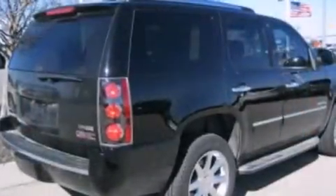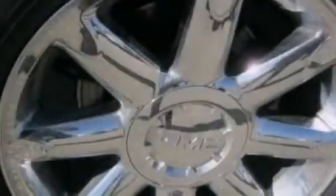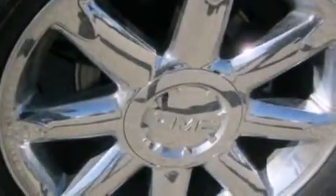10 perfectly positioned speakers, XM satellite radio, a double wishbone independent front suspension, aluminum wheels, and traction control and stability control systems.